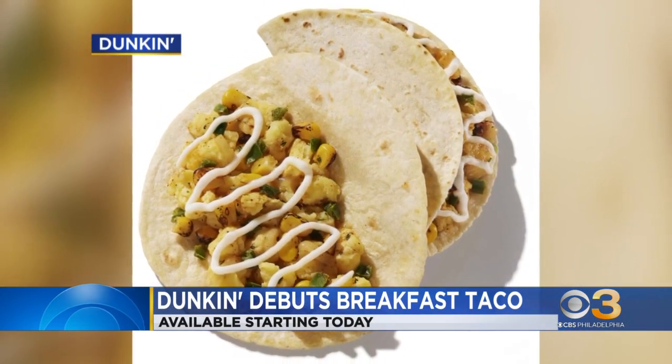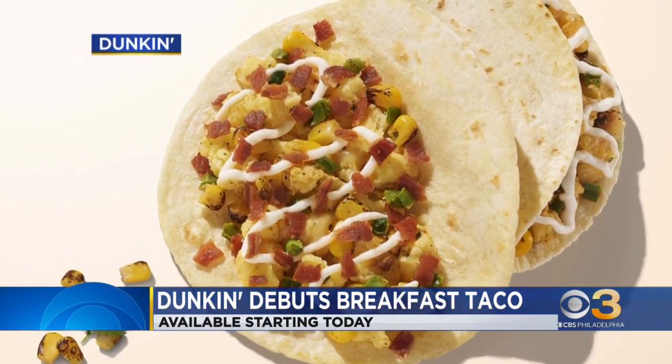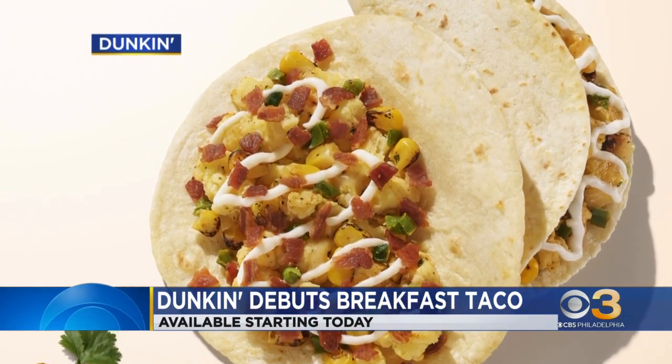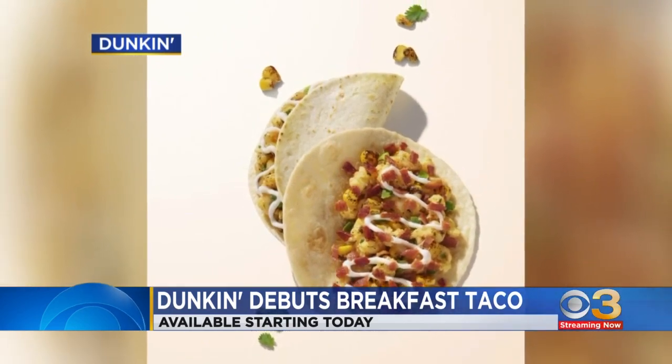Some people in the newsroom were lucky enough to taste test these today. I ran in there looking for one and they were already snatched up and gone — apparently they are good. You really have to be quick around here. Things just fly out of the newsroom and were gone in an instant.